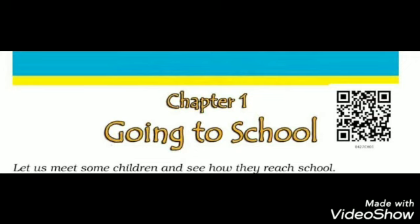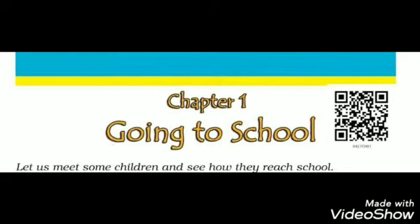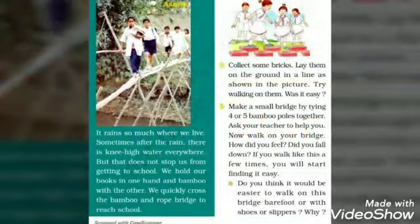Today we are going to start with our first chapter — Going to School. As we know there are certain changes in our syllabus, so today we are going with a new fresh start. Let us meet some children and see how they reach school.